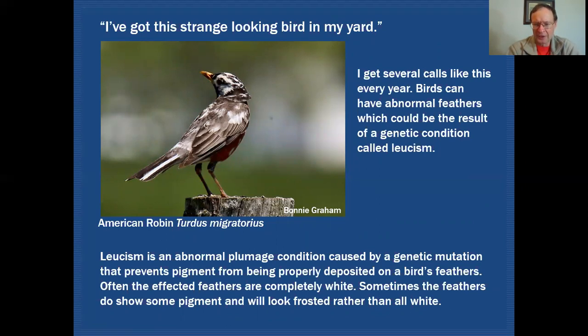The third type is where some pigment is getting through to the feathers but it's not quite right. Instead of being the correct coloration, the bird looks more or less frosted or ghostly in color. Some color gets through and you can get a feel for what the color should be, but it just has that frosted look about it.